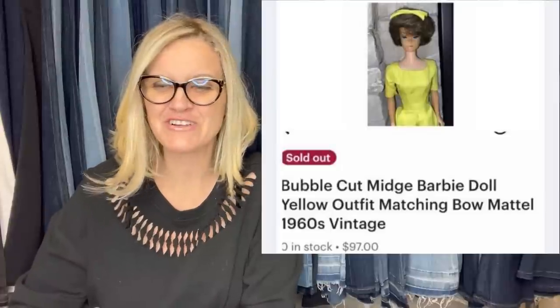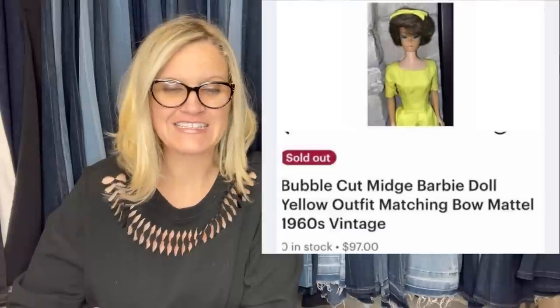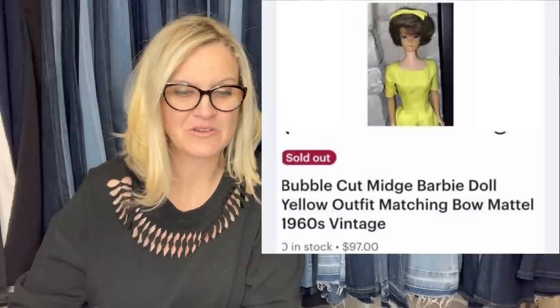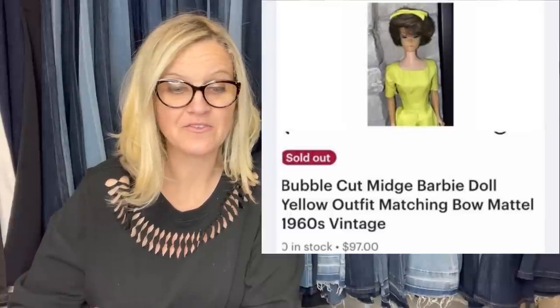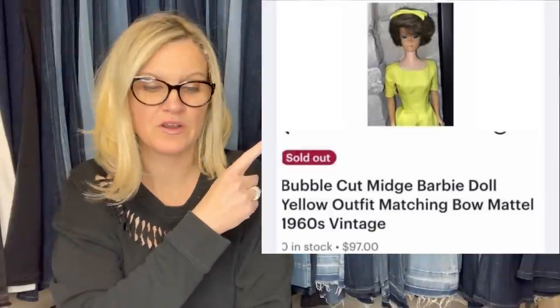Purchased in a toy bag from a thrift shop for $2, sold in a month for $97 on Etsy. She had some imperfections disclosed in the listing. Also from Dare to Dream Big 1313 — it's a bubble cut Midge Barbie doll, yellow outfit with matching bow by Mattel from the 1960s. $97 on Etsy.